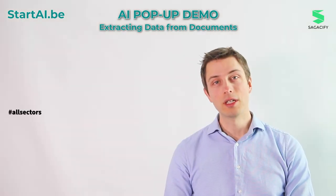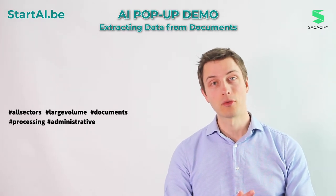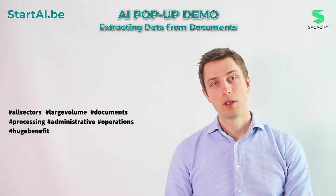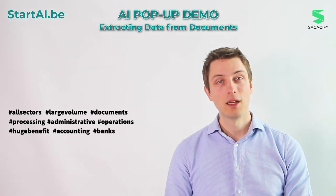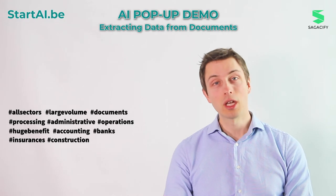In which sectors can you apply it? All sectors that are dealing with a large volume of documents that they have to process for their administrative operations can hugely benefit from this solution. Some obvious examples are accounting firms, banks, insurance, but also construction and telecommunications companies.